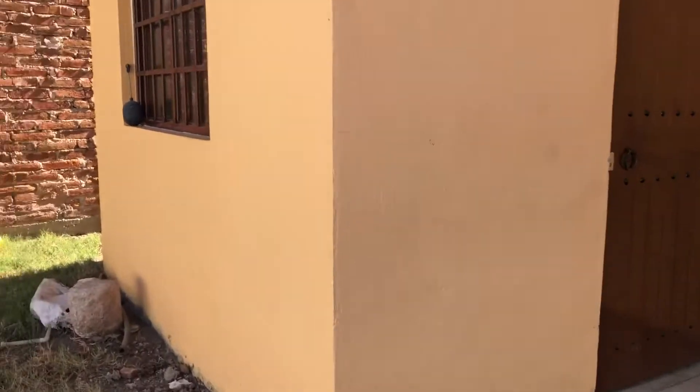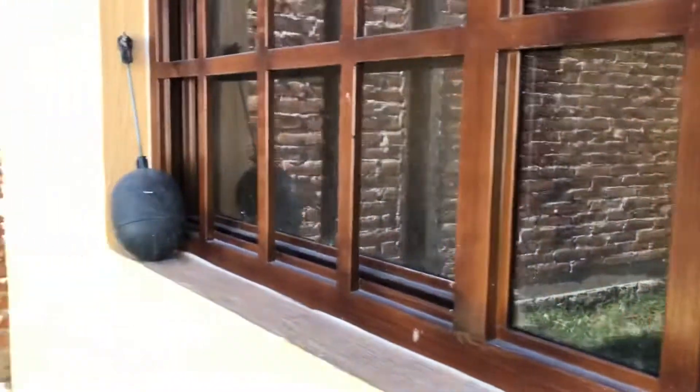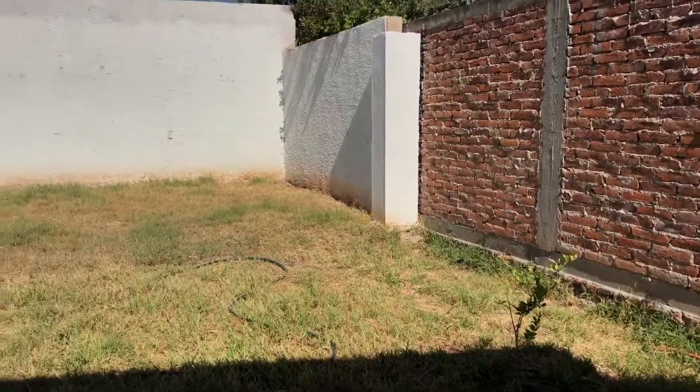Laundry room and garage — it was locked so I couldn't show you guys in there. We have a lot of things in there that my parents have been sending from California to here.